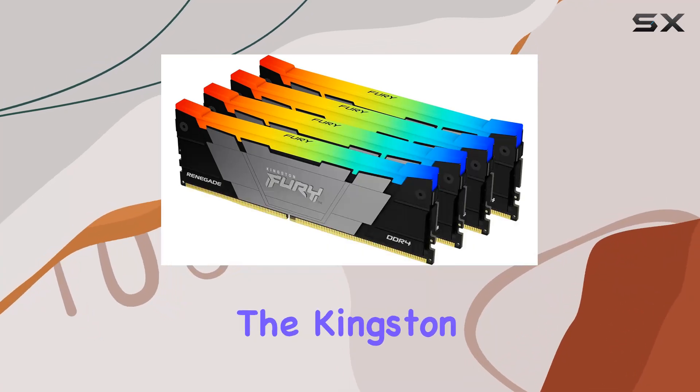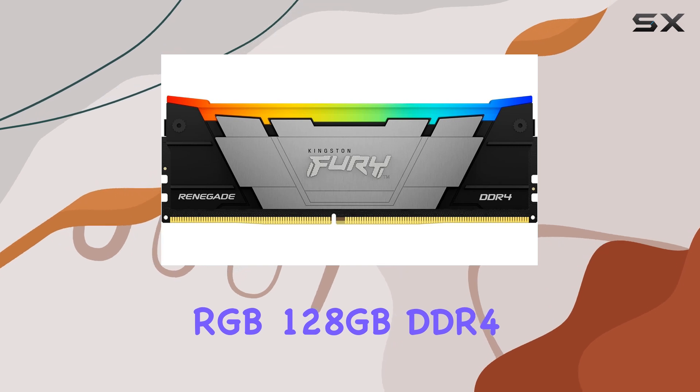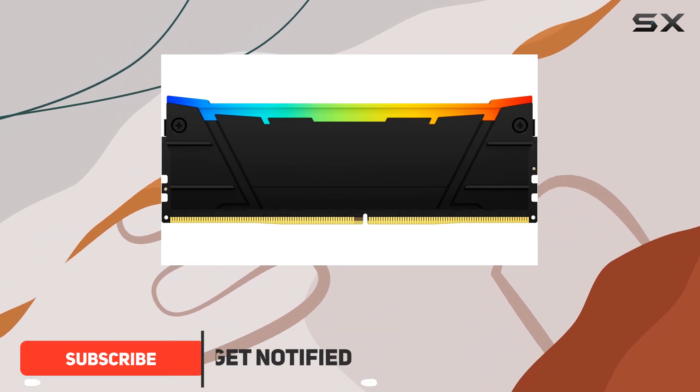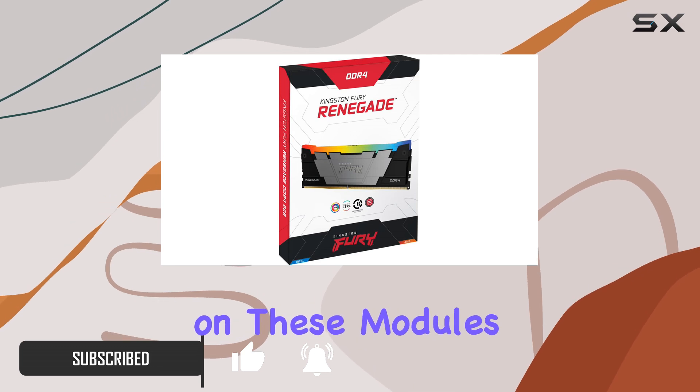Today we're diving into the Kingston Fury Renegade RGB 128 gigabytes DDR4 3200 MT/s memory kit — a powerhouse of performance and style for your desktop setup. Let's start with the aesthetics. The RGB lighting on these modules is nothing short of stunning.